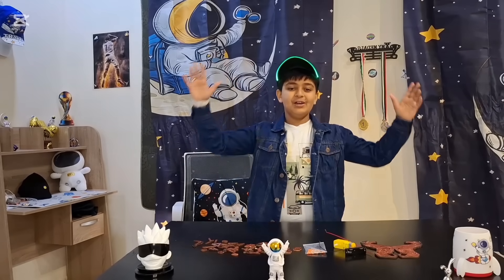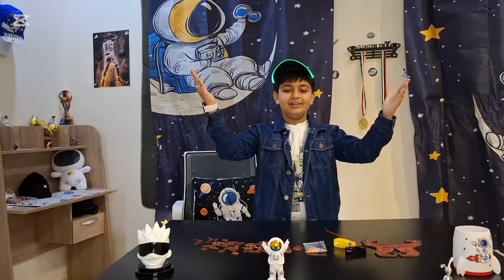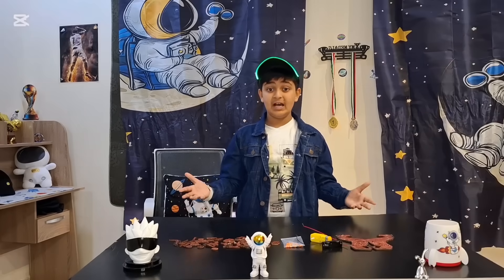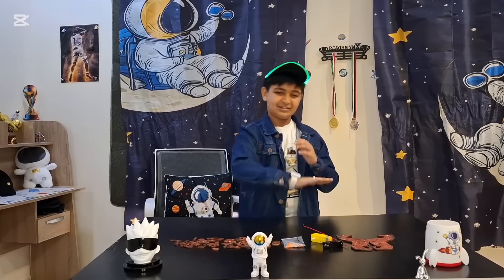Assalamu alaikum ya azdika, marhaban ya azdika, kaifa halakum alayom? Hello everyone, welcome back to Mahim Stories Land and Project Hub. A huge thank you for 20,000 views on my very first video. You guys are amazing — that means a lot to me. Trust me, I love you all. Just keep watching, like, share and subscribe.